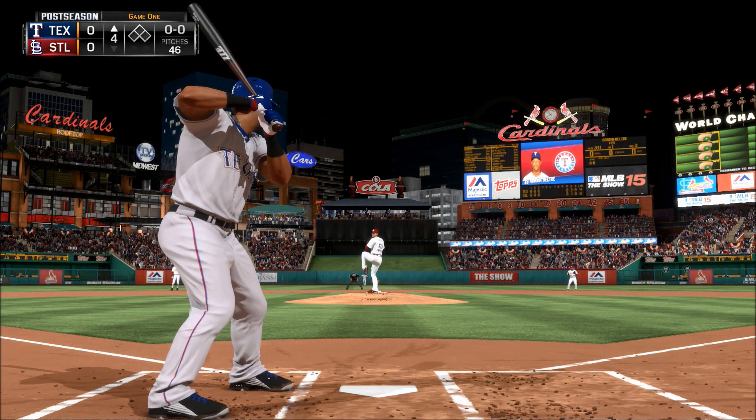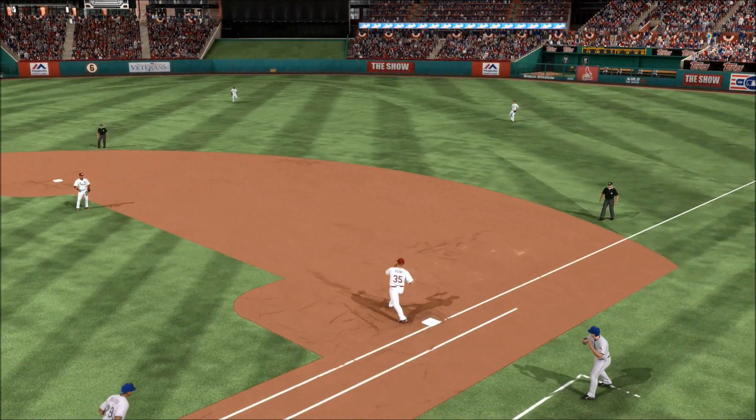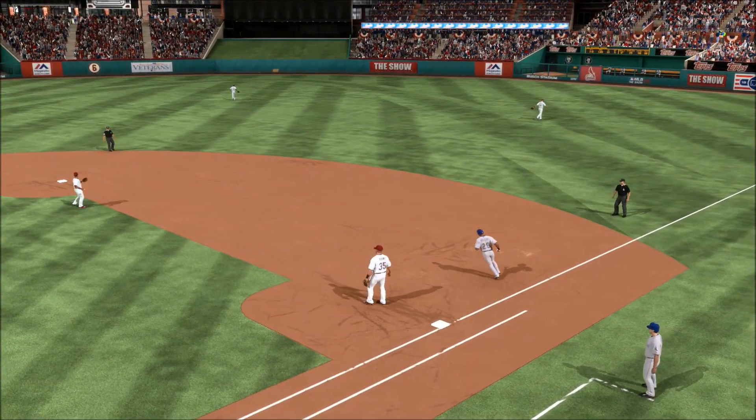Now the first pitch — he jams him here as this is flared right back over the mound. Throw to first in time — one gone here in the fourth.